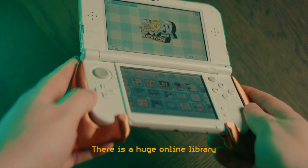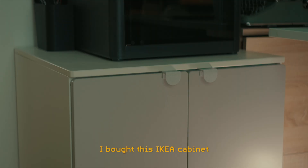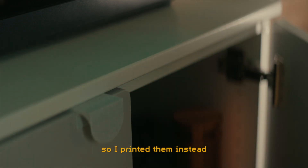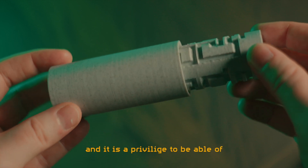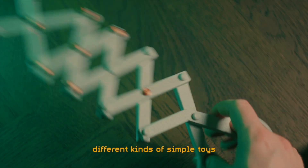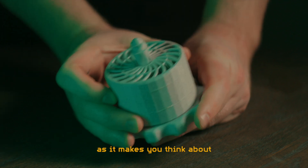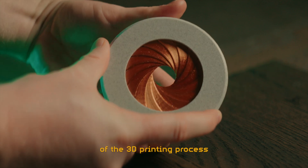There is a huge online library of free community-designed 3D parts available. I bought this IKEA cabinet to put my new 3D printer on, but I forgot to buy handles for the doors, so I printed them instead. I really like puzzle boxes and it is a privilege to be able to print out a new one when I've become too good at solving the old one. You can also print out many different kinds of simple toys. These clever concepts are food for your brain as it makes you think about how things can be designed to fit within the limitations of the 3D printing process.